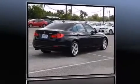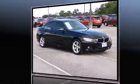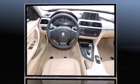Step into the 2012 BMW 328i. This four-door, five-passenger sedan still has fewer than 60,000 miles. Under the hood, you'll find a four-cylinder engine with more than 200 horsepower. And for added security, Dynamic Stability Control supplements the drivetrain.